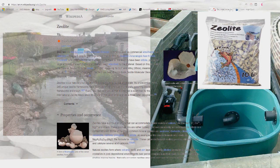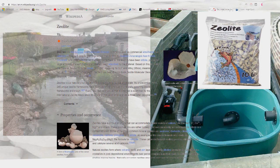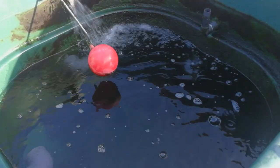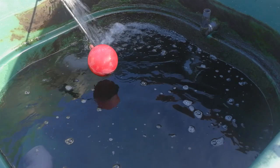Zeolite, a microporous mineral with chemical absorbing properties, was once a popular choice of filter media. It can be refreshed by soaking it for a day or so in a strong salt solution. Small regular water changes are always good practice and can help to dilute any ammonia.